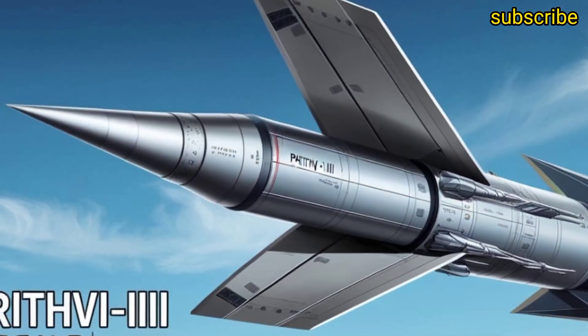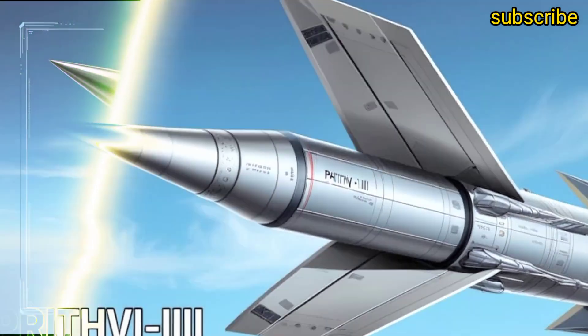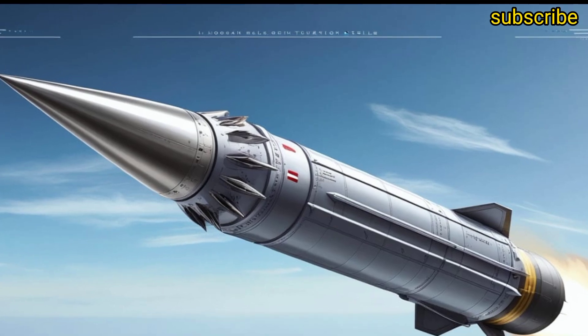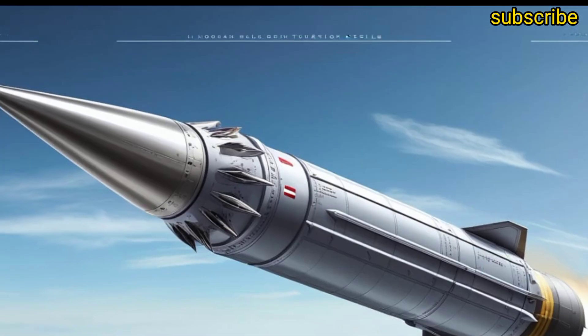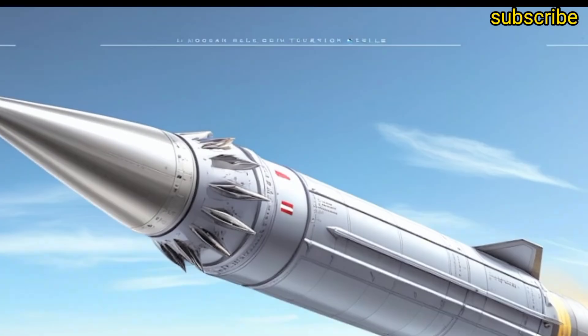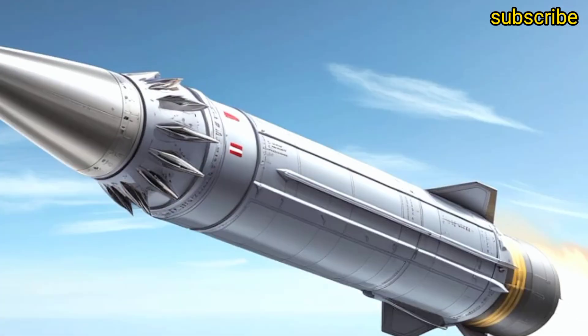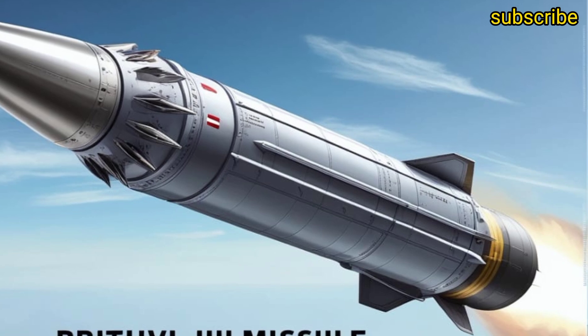When it comes to payload capacity, Prit V3 doesn't disappoint. It can carry up to 1,000 kilograms of warhead, whether conventional high-explosive cluster munitions or nuclear payloads. This versatility ensures that it can be used for a wide range of missions, from tactical battlefield strikes to strategic deterrence roles.